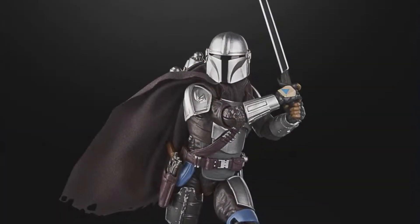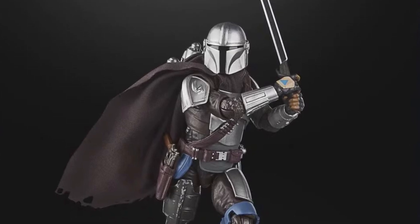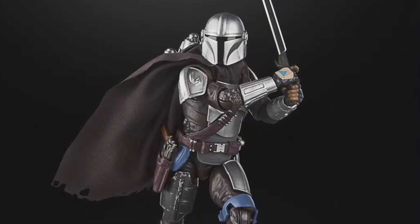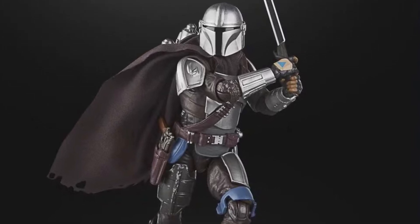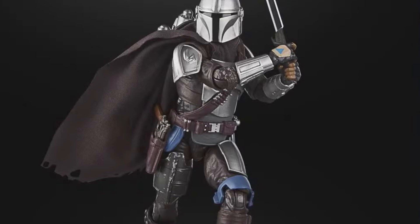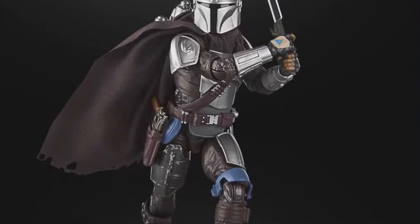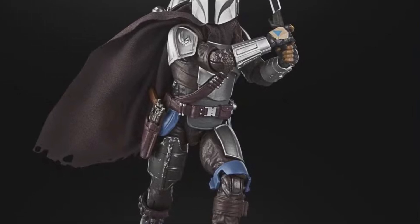Moving on, we've got a Mando — we've got a Din Djarin. This one I'm assuming is from the Book of Boba Fett — and in fact it does say it's from the Book of Boba Fett. But really this could be from any of the series — he's there with the Darksaber. It's a nice looking figure. I don't know how different it is to the Mandos from previous releases; maybe there's a little bit more wear to his cape and a little bit more wear and tear on some of the armour. I'd have to have an in-hand look to tell you whether there's a great deal of difference.